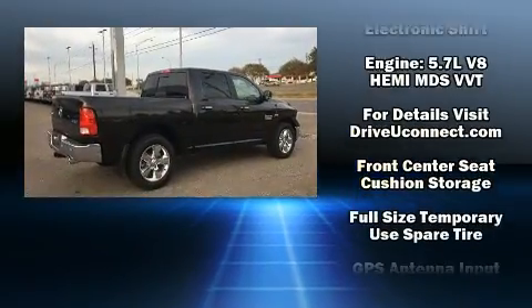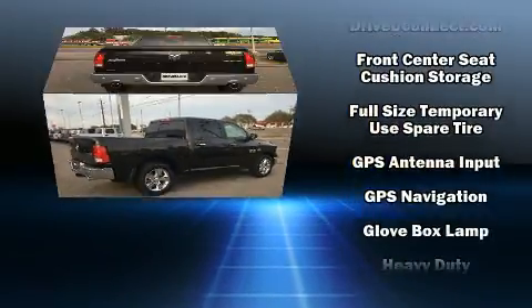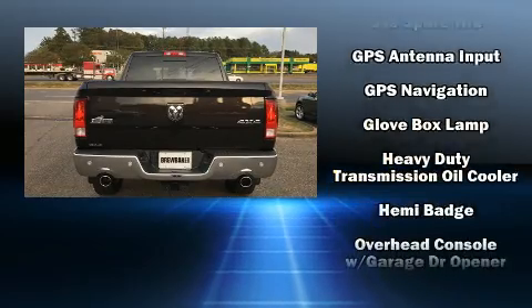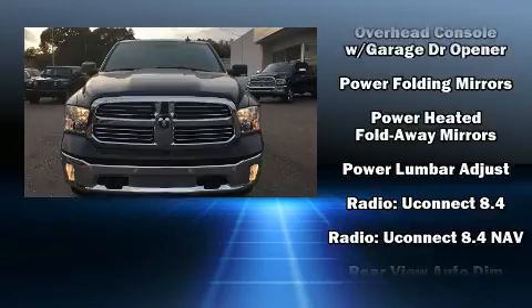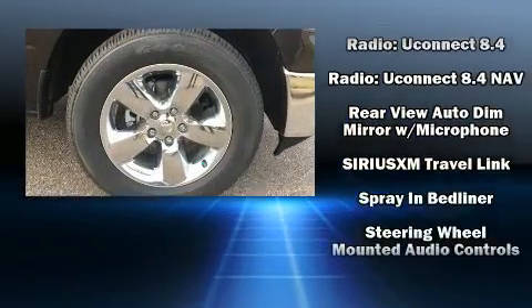Four-wheel drive allows you to go places you've only imagined. Top features include front fog lights, a rear step bumper, skid plates, a trailer hitch, a bed liner, and remote keyless entry.